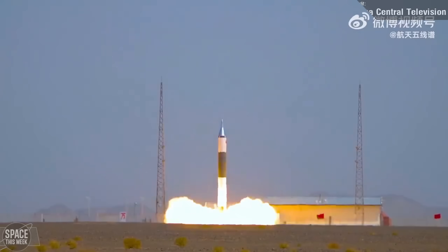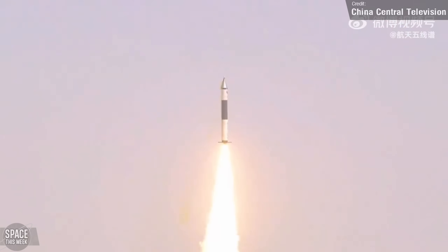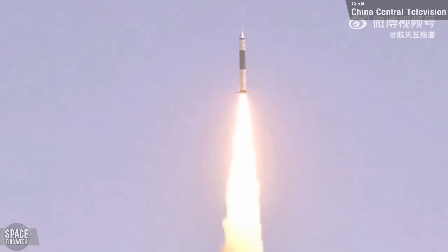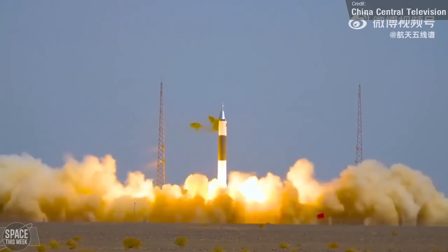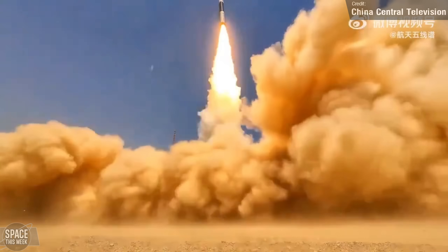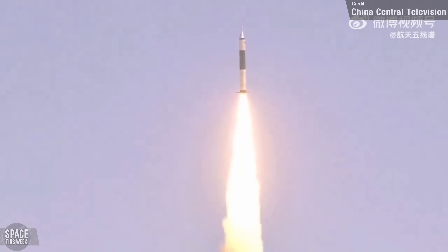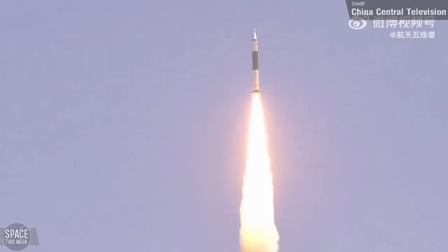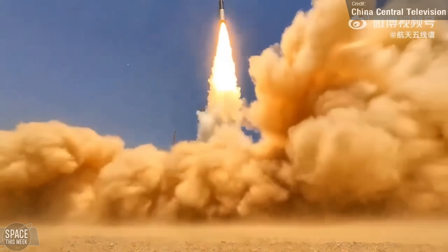Asia did see a successful launch from China. Last Tuesday, a Kwaisu-11 carried four satellites to low Earth orbit. The main payload was the Wuhan-1 satellite, an Earth observation satellite built by Wuhan University, along with three smaller payloads described as ultra-low-orbit technology experimental satellites. This was only the second successful launch of the Kwaisu-11, a rocket developed by X-Space Technology Corporation, a subsidiary of the China Aerospace Science and Industry Corporation.